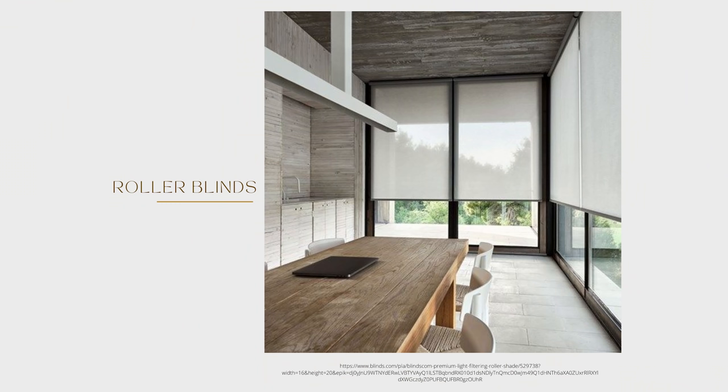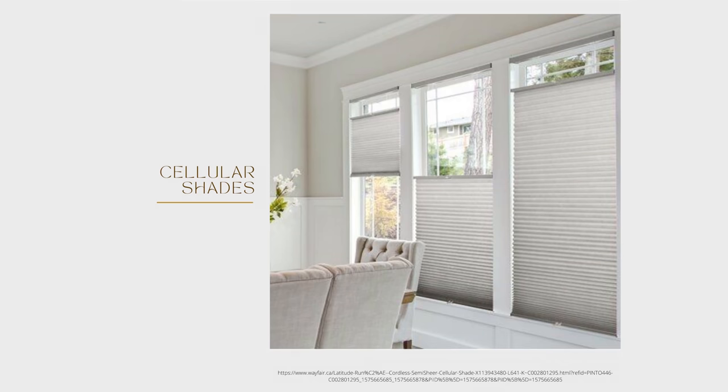The best drapery treatments are done in layers — you start with the first layer and can always add to them. The first layer is your blinds. There are roller blinds, silhouette blinds, cellular blinds, and shutters. At MMI we rarely do shutters — I find them heavy in a room. The beauty of a room is its windows; you want to take advantage of the light and the view outside.